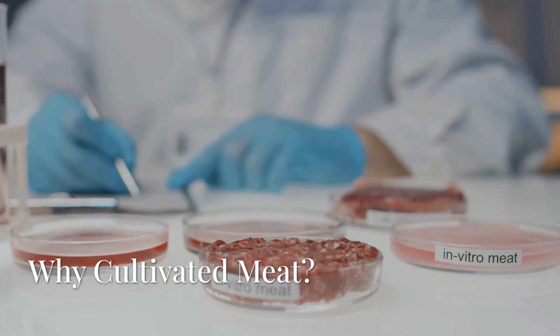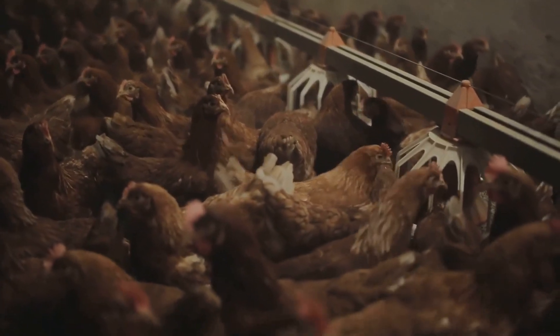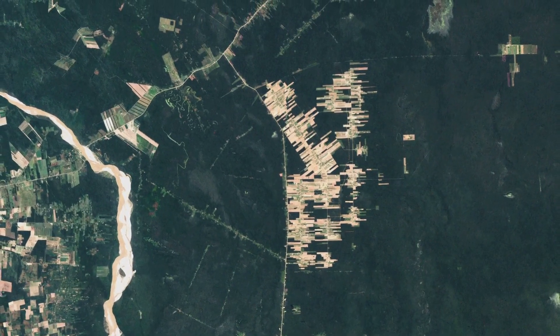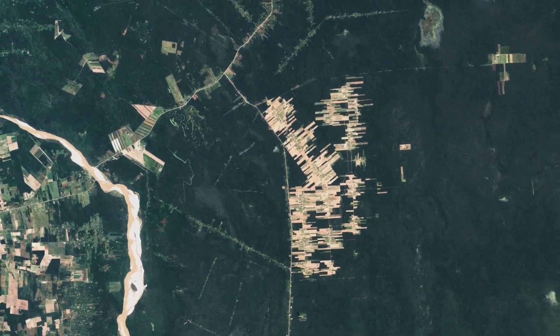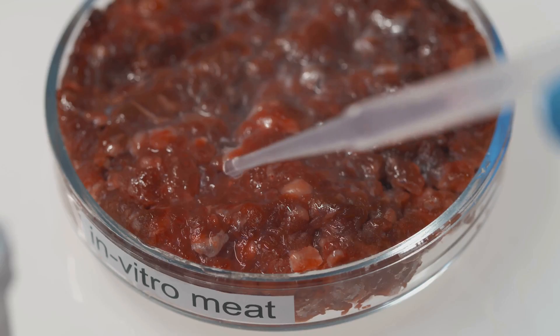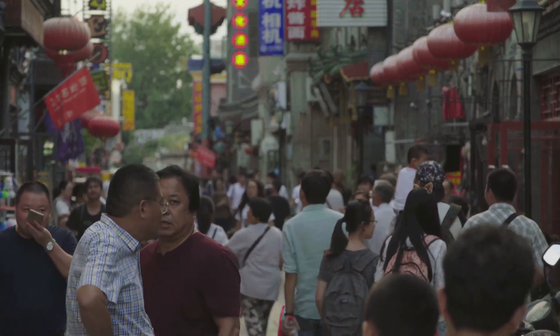Why grow meat in a lab in the first place? There are three big reasons. Cultivated meat eliminates the need to breed and slaughter animals. Traditional meat production requires massive land, water, and feed. Cultivated meat could dramatically cut emissions and resource use. As global populations grow, finding new sustainable protein sources is more critical than ever.